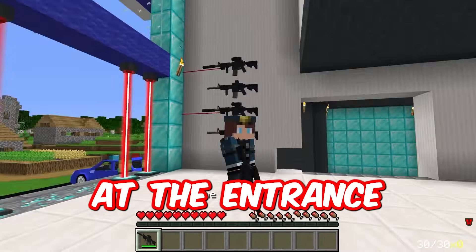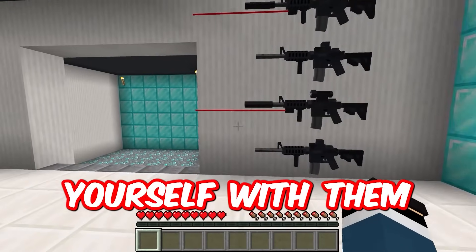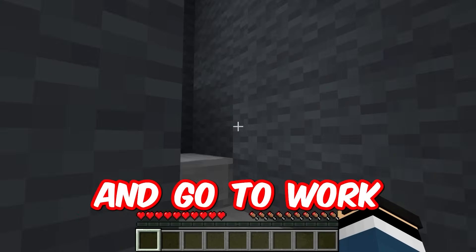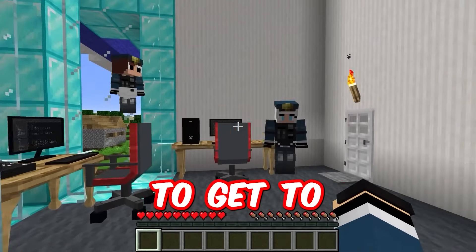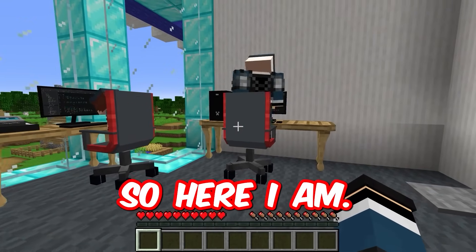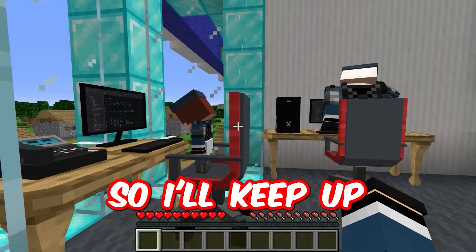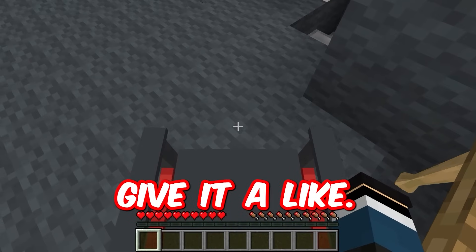There are weapons hanging at the entrance, which can be quickly taken in case of any trouble in the village and defend yourself with them from bandits. I'll put them back and go to work quickly. There is a very sturdy circular staircase that is convenient to get to your office. So here I am, now I can get to work. My family has already started work, so I'll keep up with it. Friends, if you like this rich cop's office, give it a like.